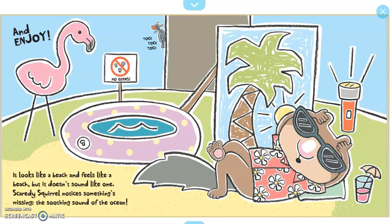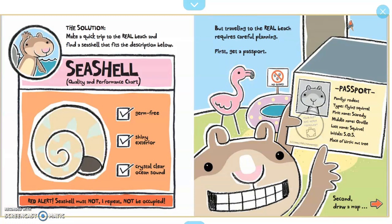It looks like a beach and feels like a beach, but it doesn't sound like one. Scaredy Squirrel notices something's missing: the soothing sound of the ocean. The solution? Make a quick trip to the real beach and find a seashell that fits the description below.